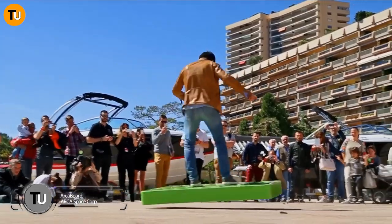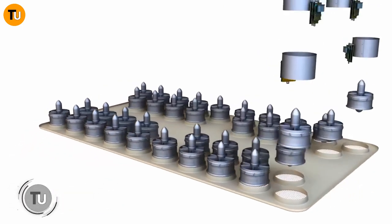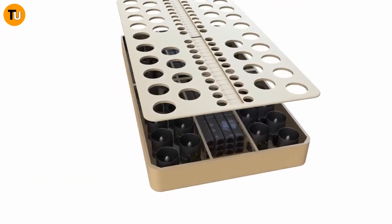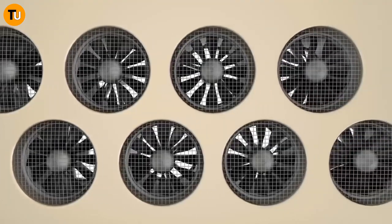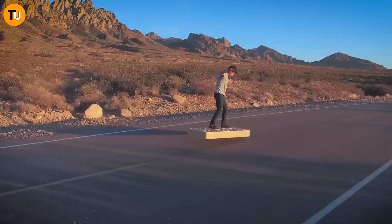Ever dreamed of cruising around on a hoverboard like the ones in sci-fi movies? Well, the future might be closer than you think, thanks to the incredible ARCAboard created by the folks at ARCA Space Corporation. The ARCAboard is like something straight out of a futuristic fantasy.